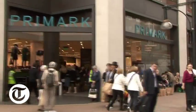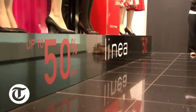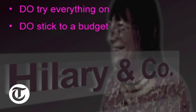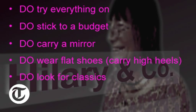I think sale shopping needs to be viewed as something of an extreme sport — it does require planning and a bit of preparation. My five do's for being a successful sale shopper are: do try everything on; do stick to a budget; do carry a rear-view mirror with you so you can check that it looks as good from the back as it does from the front; do wear flats but carry high heels with you so you can check proportions; and do look for classics.